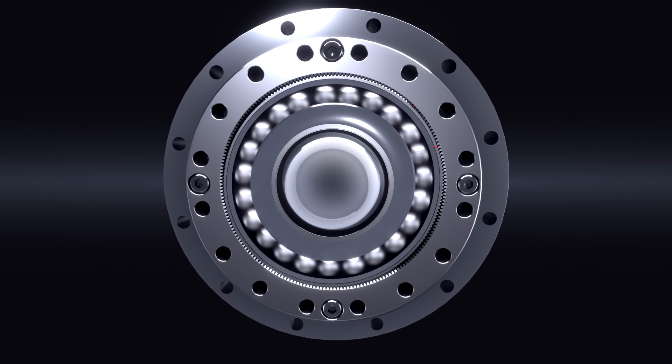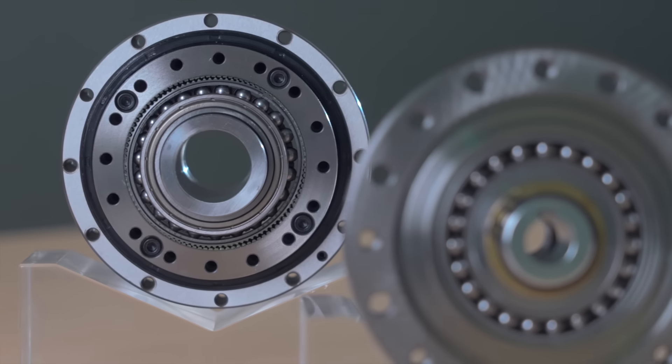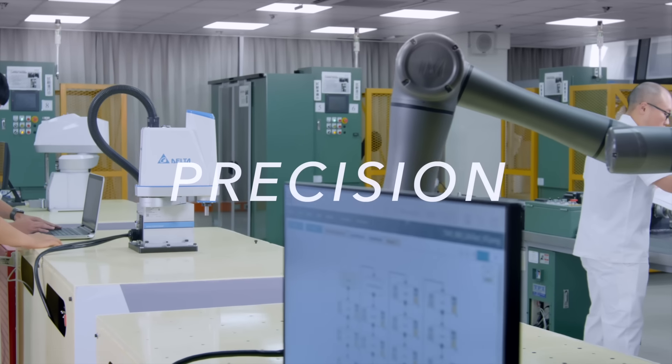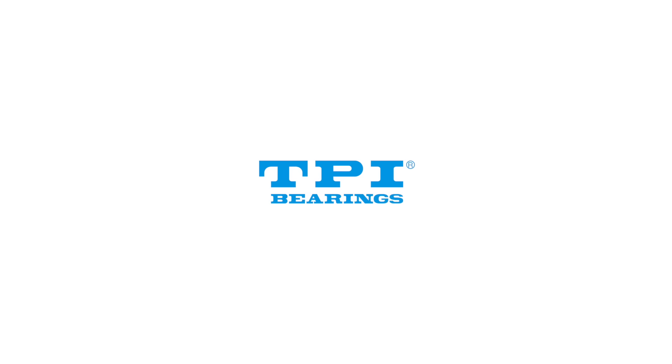TPI strain wave drive. Technology. Precision. Innovation. TPI bearings. TPI.